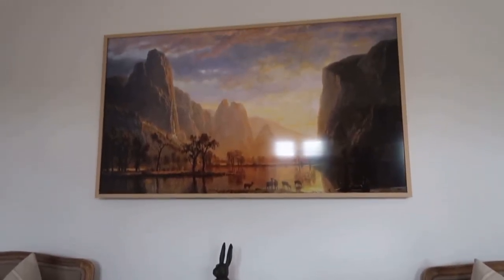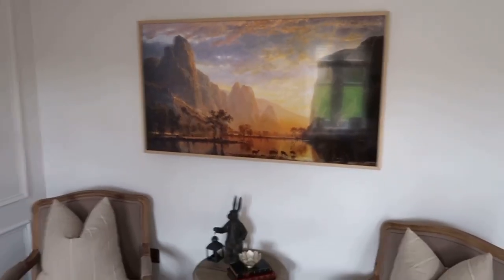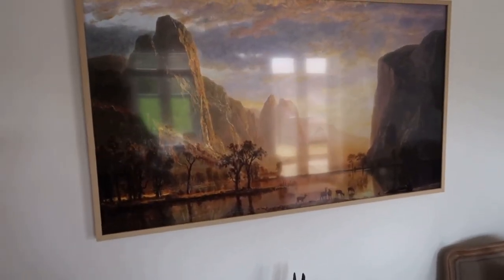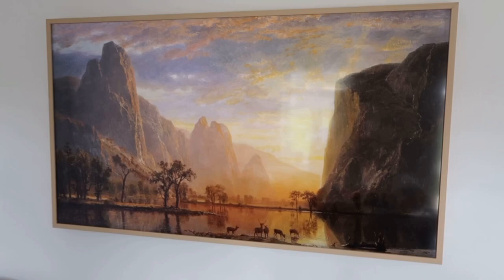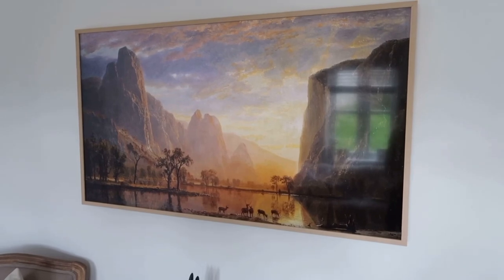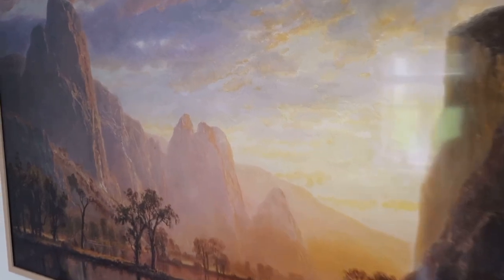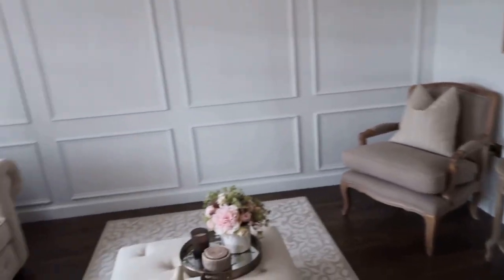Going up we have our TV. It doesn't look brilliant on camera because of the glare, but in real life it looks just like a piece of artwork — it's brilliant. It's from Samsung, it's the Frame TV, and you can get all sorts of artwork or prints to put on it. Jamie has done an amazing job getting the cables into the back of the wall. So that is our living space.